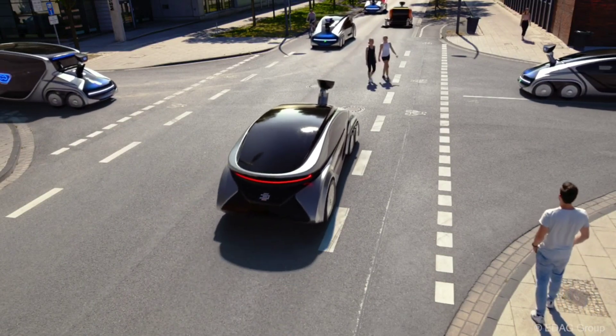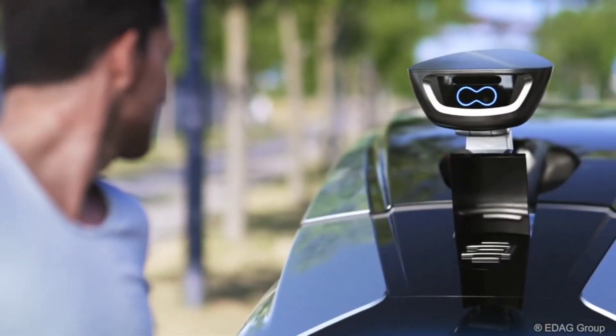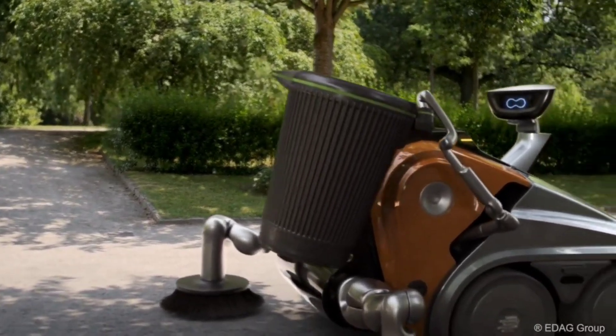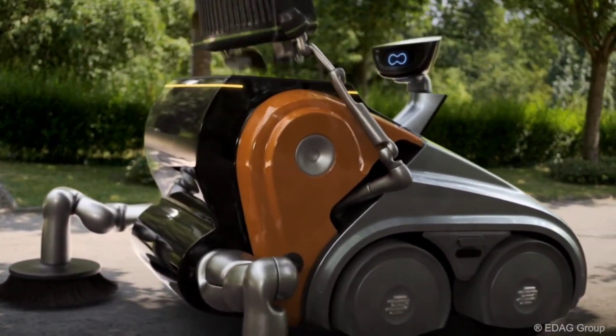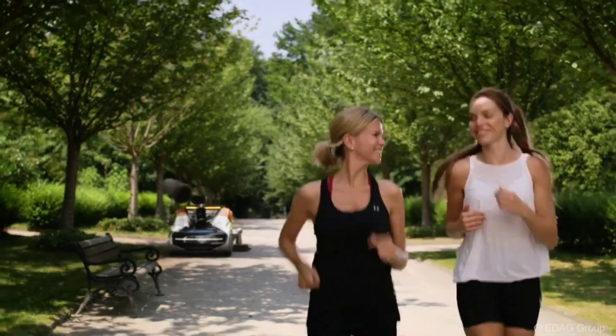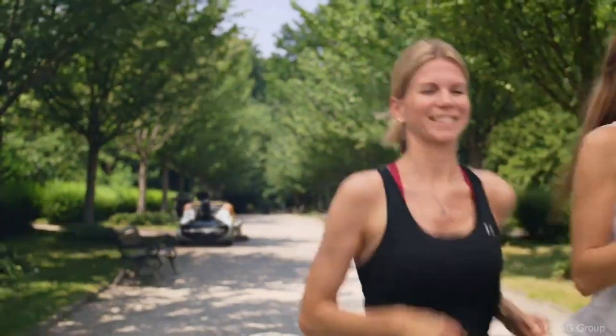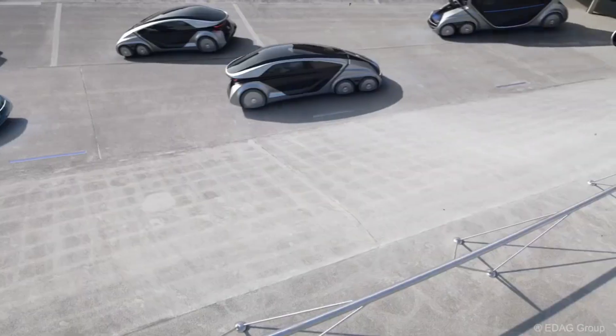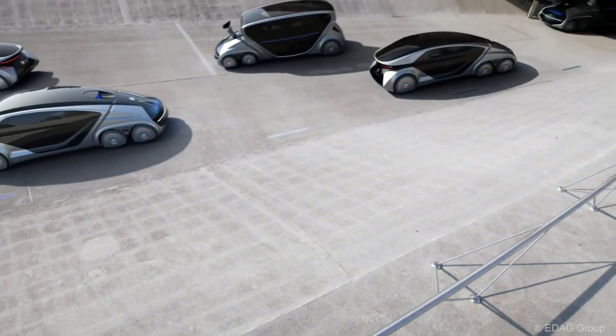Powered by AI, the CityBot navigates through city streets with precision, reducing traffic congestion and emissions. Its advanced sensors and connectivity ensure safe and reliable transportation for both goods and passengers. Imagine a city where these versatile bots handle transportation, logistics, and even street cleaning. The future of urban mobility is here with the Edagi CityBot.